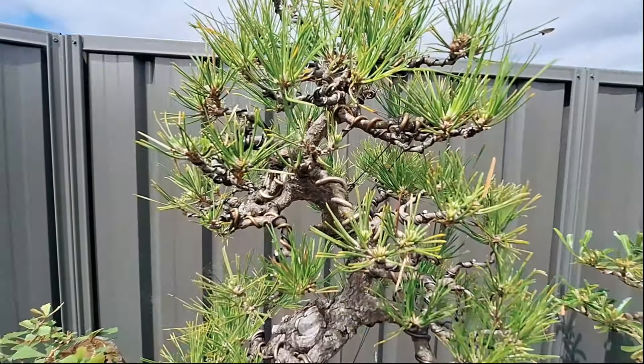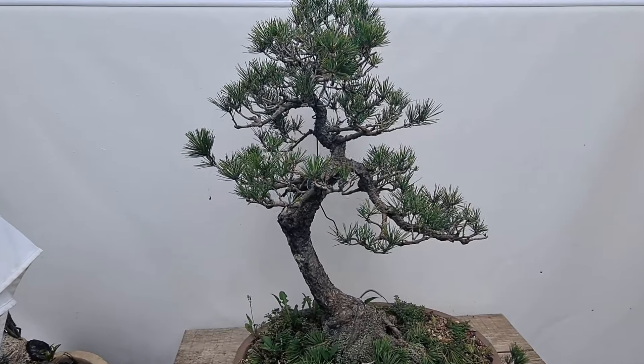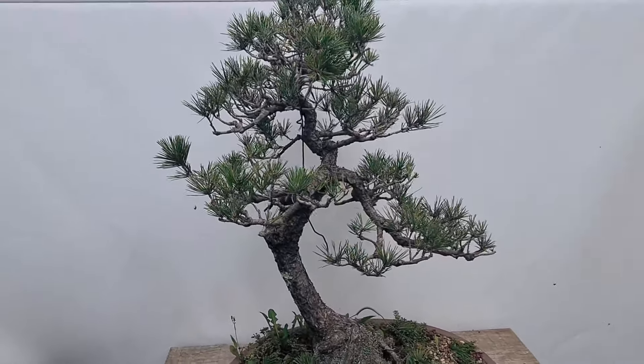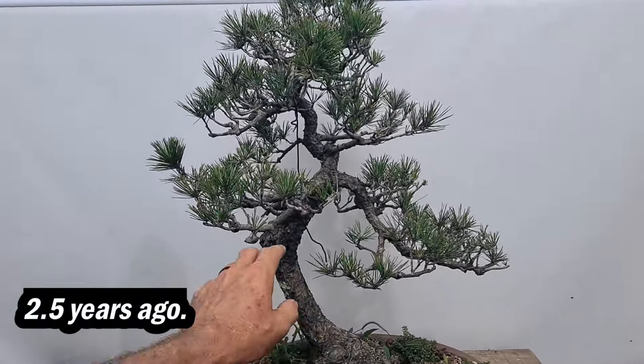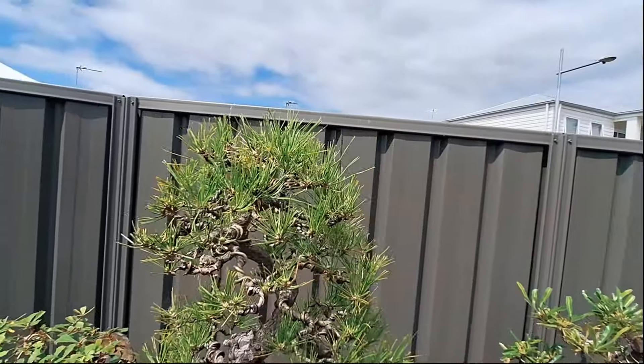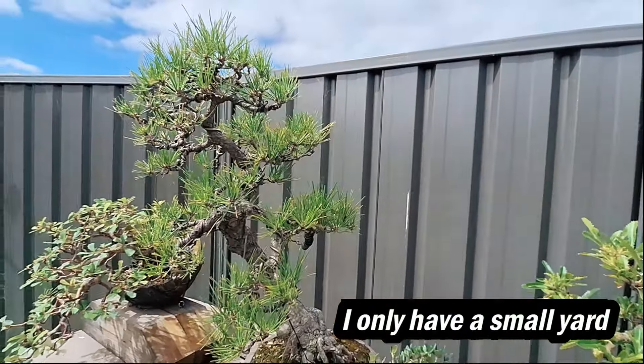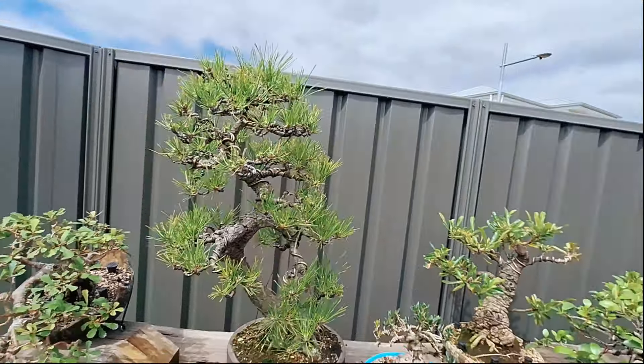Ryan did a lot of work with Matt on this, redesigning the tree. Paul initially purchased it, brought it back to health, then sold it to Ryan because it was taking up too much bench space — and he knew Ryan would enjoy taking it to the next level.